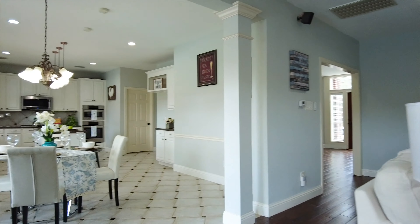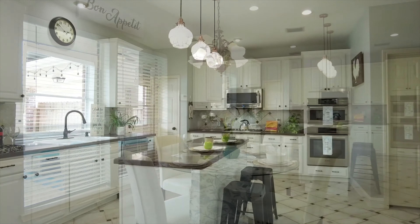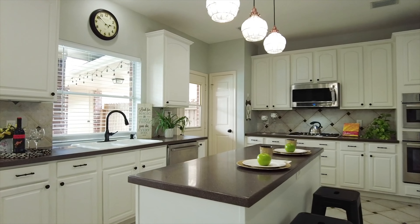The colors in this home are so appealing. It's calling you in to relax and enjoy everything about this home.